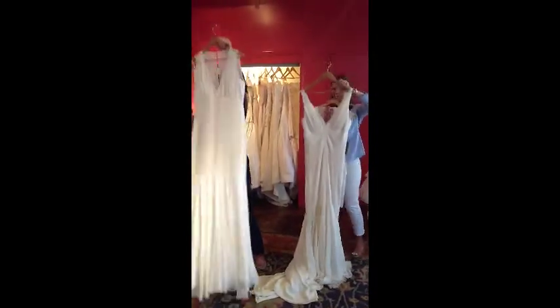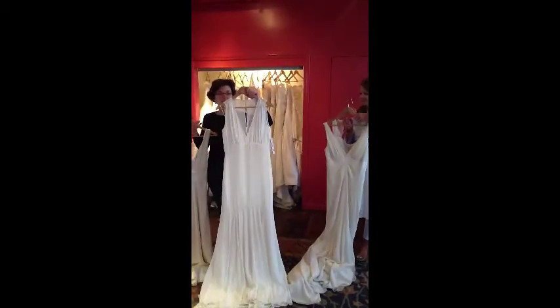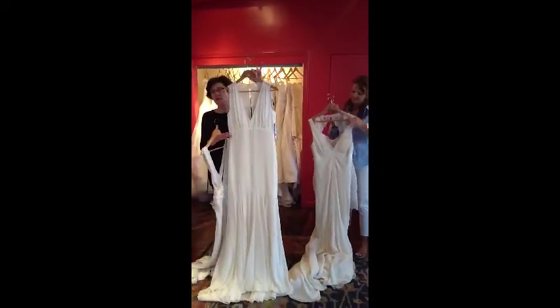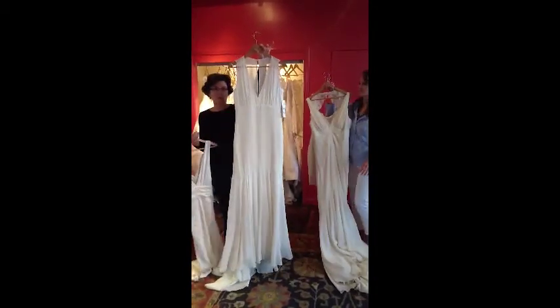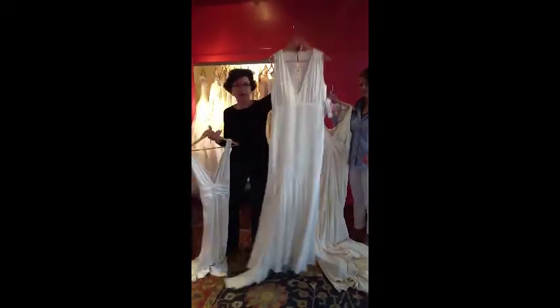Next dress — a little simpler. V-neck also. Silk chiffon. Put a little bling around the top, and then also a dropped waist. Got a fit and flare.